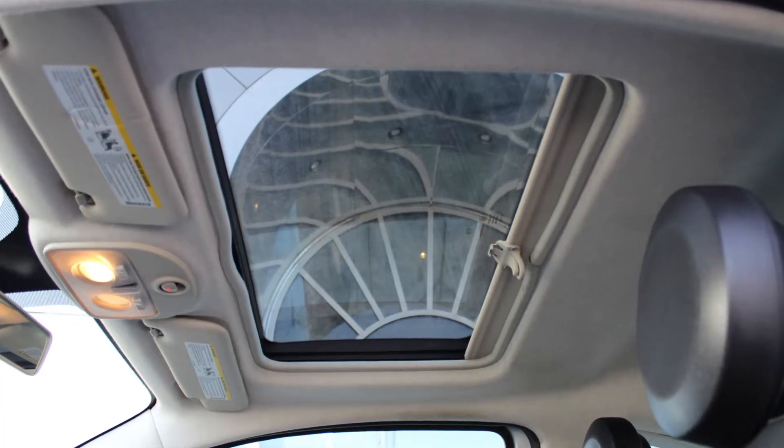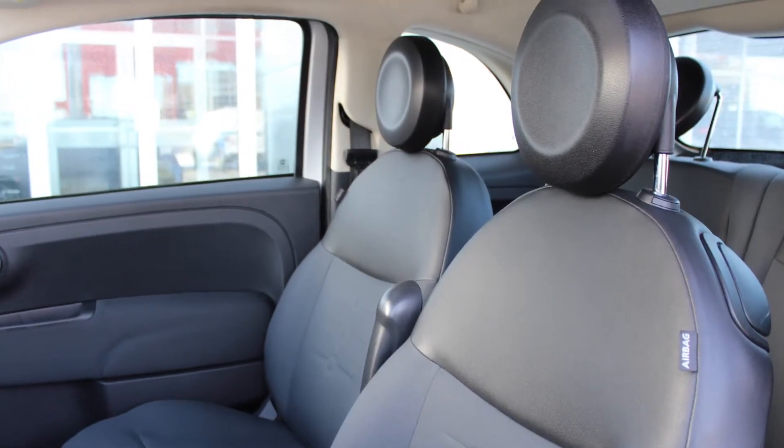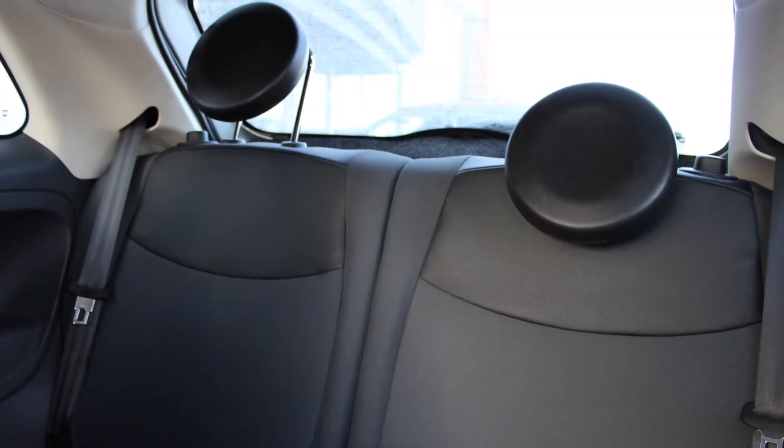A powered sunroof and a premium Bose audio system. The interior features all cloth seating with premium stitching and rear folding seats.